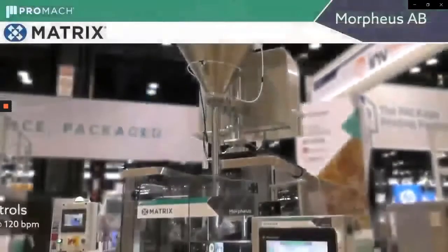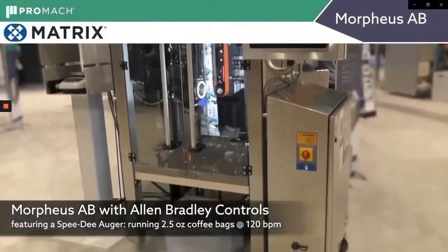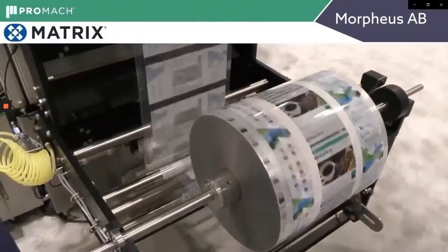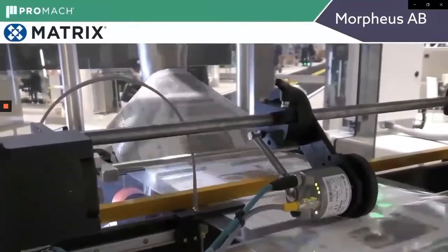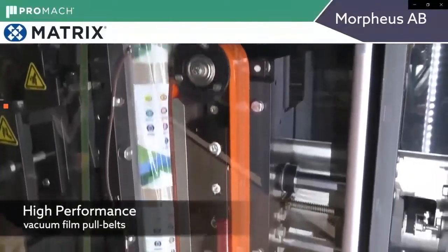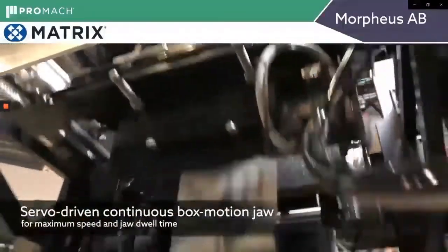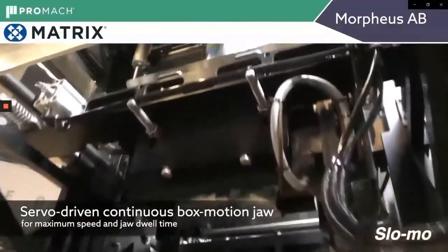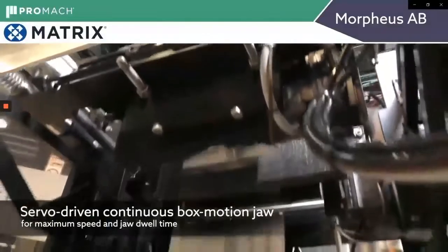This next Matrix Morpheus has Allen Bradley controls. Standard is Beckhoff controls, but it's also available with Allen Bradley controls. Again, running a registered bag. Here you see the vacuum pull belts and the heated band sealer. You can hear the servo-driven jaws meeting the film, making the seal in slow motion.